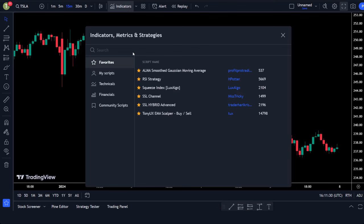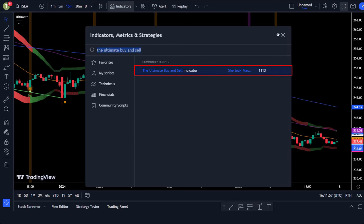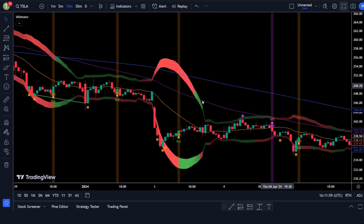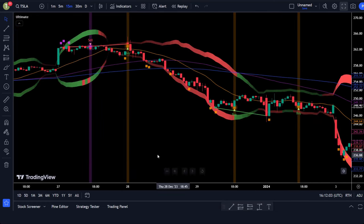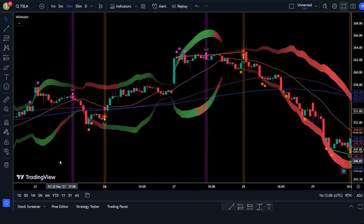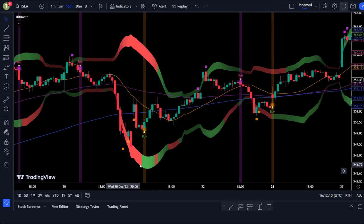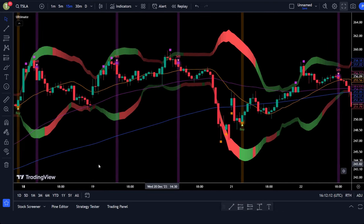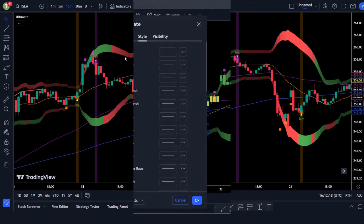Let's meet our first magical indicator: the Ultimate Buy and Sell Indicator by Sherlock MacGyver. It's like the Swiss army knife of indicators — packed with features, but even beginners can use it like pros. This indicator is like having a personal trading GPS. It spots those prime buy and sell zones, tells you when the market's taking a breather, and even reveals those crazy buying and selling frenzies. It's got more customization options than a gear menu, but we'll keep it simple today.